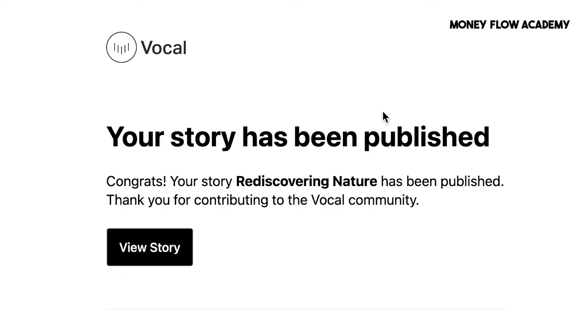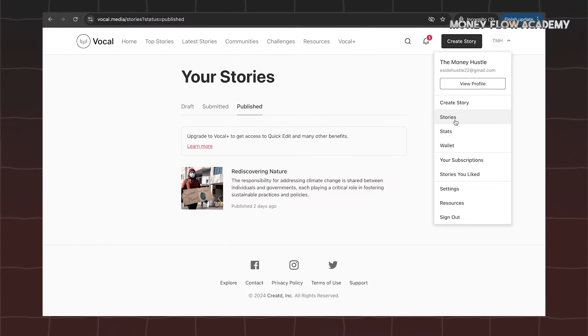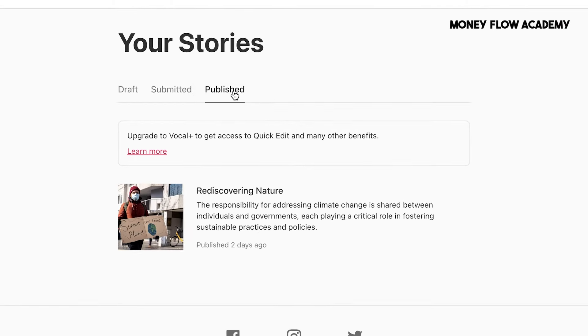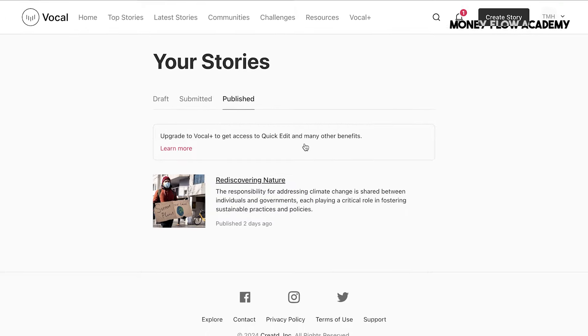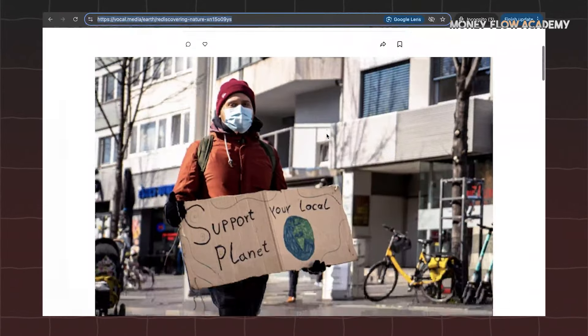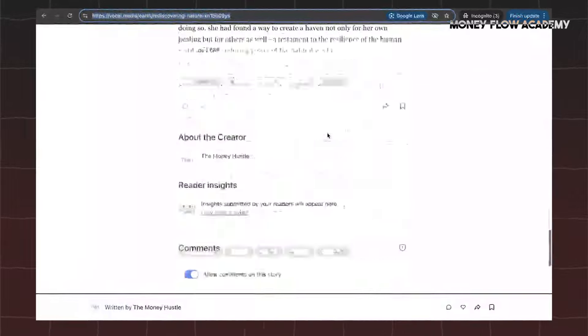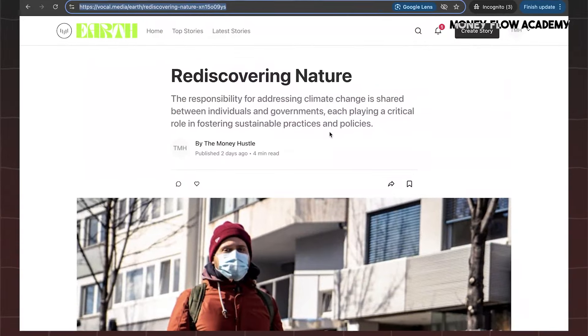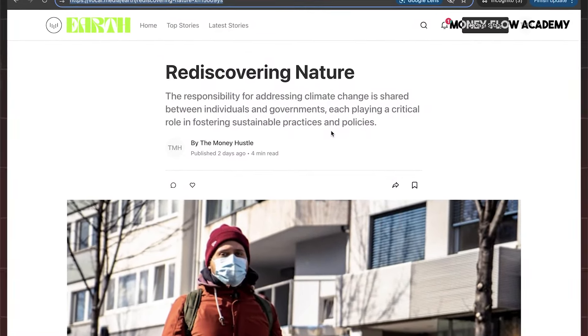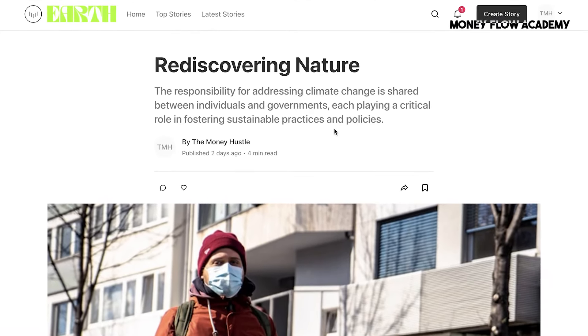Once your story is written and pending approval, the next step is promoting it after it's published to help you generate income. Log into your account and go to the Stories section. Once a story has been approved and published, it will appear under the Publish tab. From there, copy the link to your published story — this is crucial for promoting it. Share this link across various social media platforms like Facebook, X (formerly Twitter), and WhatsApp. Sharing your story with friends, followers, and groups will help drive traffic to your page. The best part is that readers don't necessarily need to finish the entire story — just spending time on the page can generate income for you. Additionally, your article can rank on Google, which means new readers may discover it organically through search engines, providing an additional source of passive income.